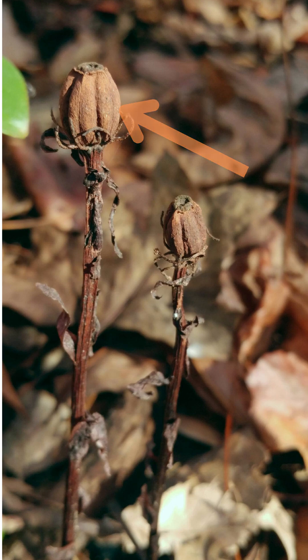Brown and wilting, it reveals the oval, capsule-like structure that holds the seeds. Inside the capsule are tiny seeds that, when mature, are pushed from the plant and dispersed through wind.